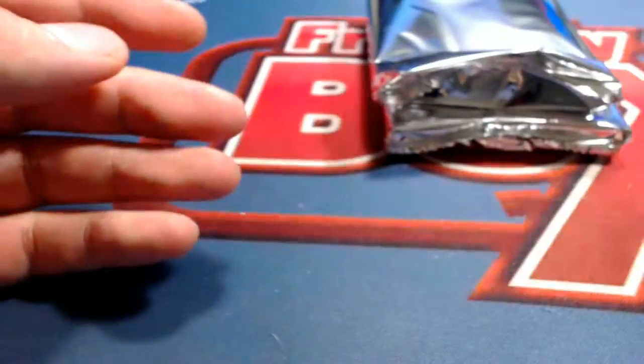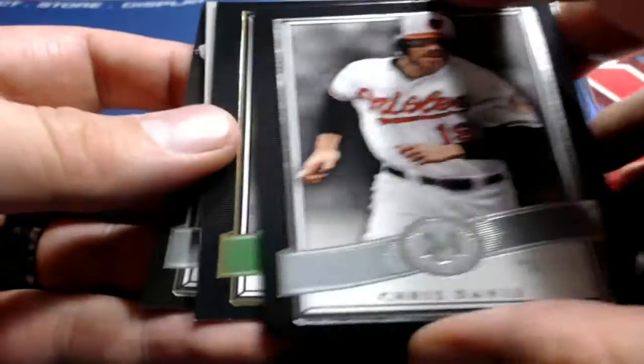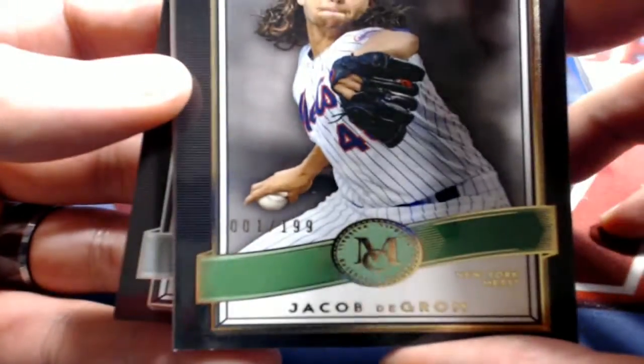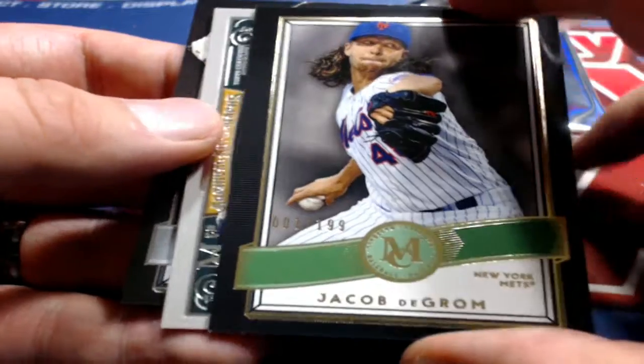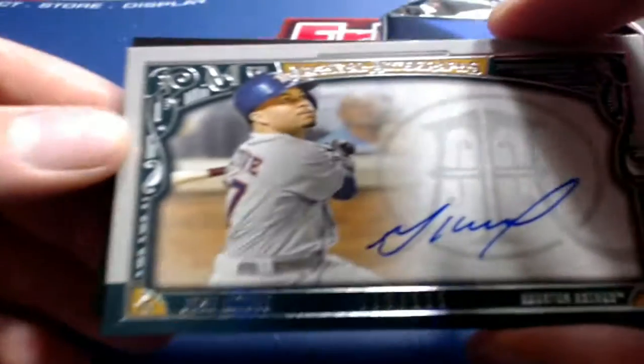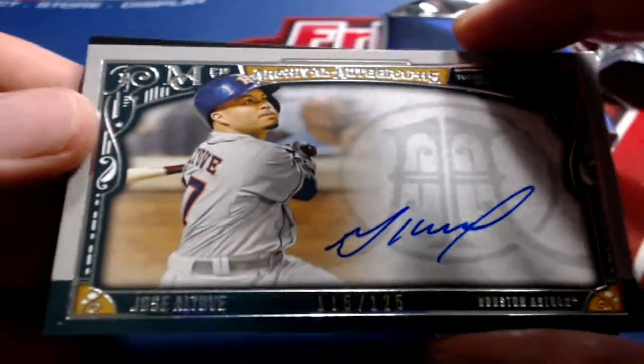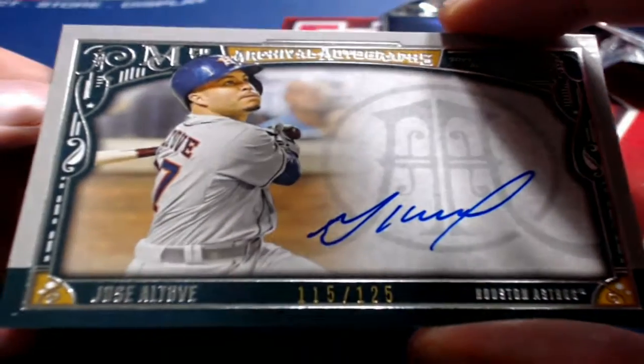Game-used memorabilia quad, and Todd Frazier. Next one here is Severino, Chris Davis, DeGrom — 1 of 199 right there, Mets. Resendo, that's coming out to you, Resendo R. Next one here — Altuve for the Astros, 115 of 125, Houston. That is Justin D. Nice one there for Justin.